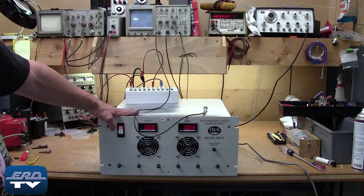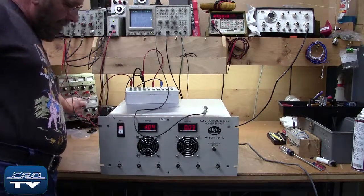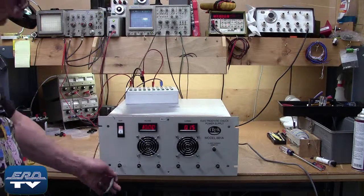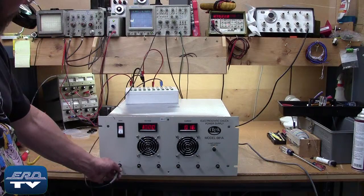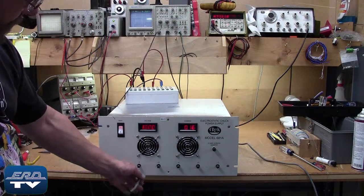ERD is an engineer-owned industrial electronic repair company that offers a same-day quote on all our repairs. This TREK high-voltage amplifier produces a three-phase, 2000-volt peak-to-peak output that creates an electric field that holds semiconductor wafers in place. This amplifier is used in an ion implant chamber for integrated circuit manufacturing.